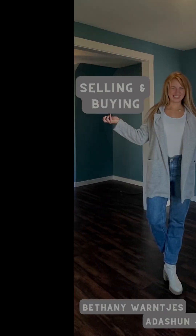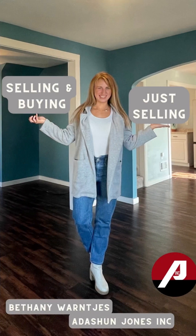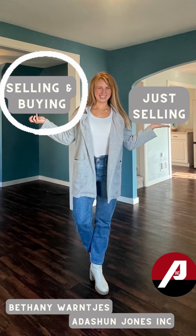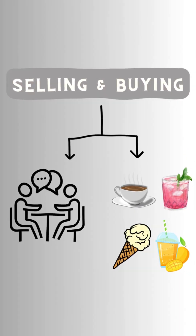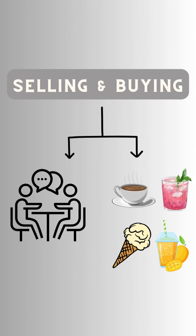We first need to discuss: are you selling and buying, or just selling? If you are doing both, our step one is having a meeting locally over coffee, cocktails, etc., so that I can educate you on how to navigate selling and buying at the same time, and we can devise a plan. This step is vital to set you up for success.